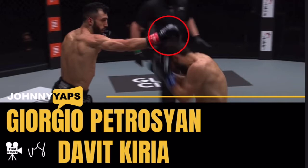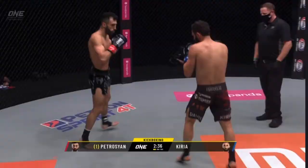Hi everyone, Jonny here working on my film study skills. Today we are looking at the Giorgio Petrosian vs Davut Kiria fight from One Championship's Fists of Fury.